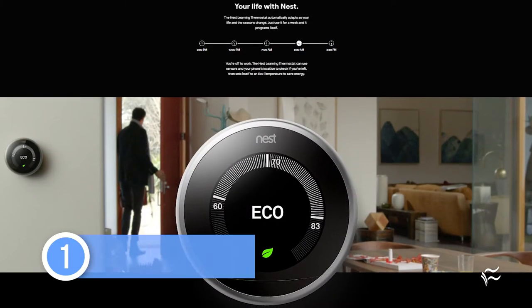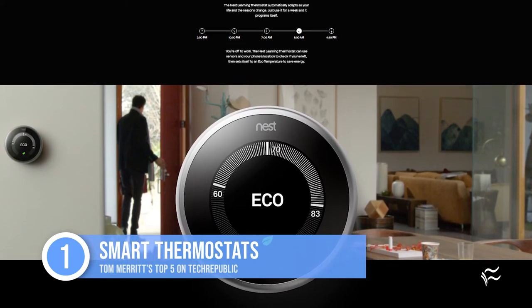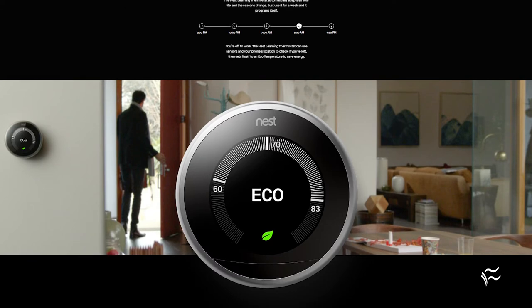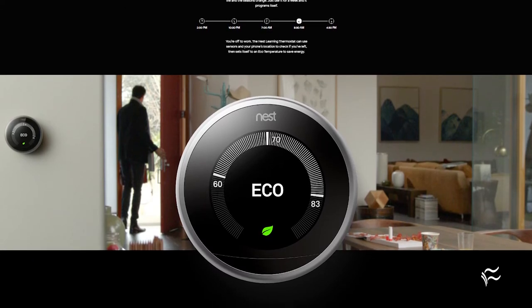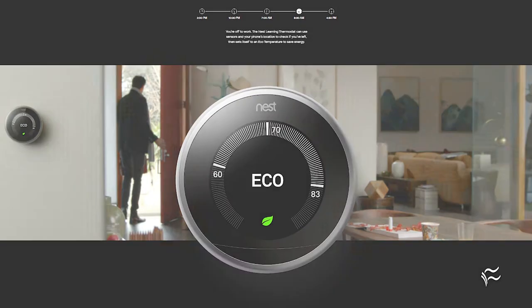Number one: smart thermostats. The Nest Learning Thermostat is the most famous because it learns your habits and automatically schedules your temperature changes. It's among the thermostats that work with public utilities, too, to help save energy and give customer rebates. And smart thermostats from many companies can tell when you're home and when you're not, so you don't waste money cooling or heating the house when you don't need to.